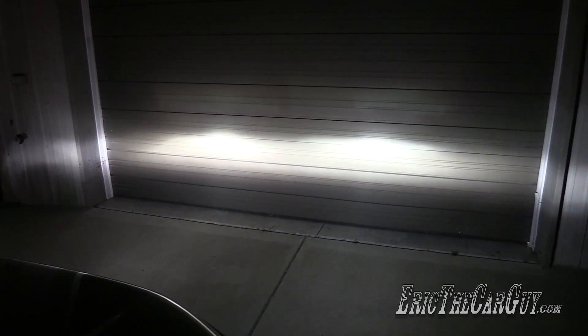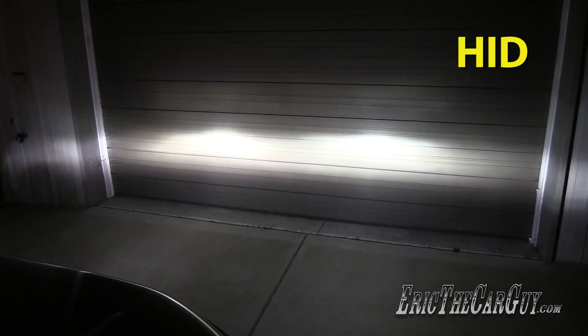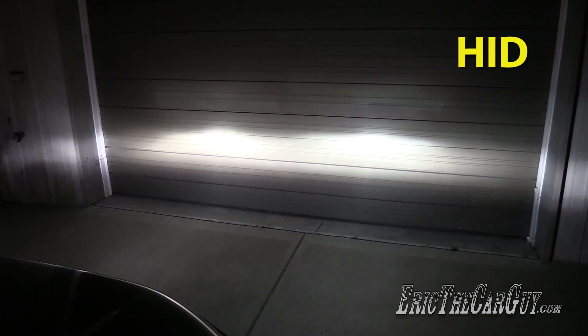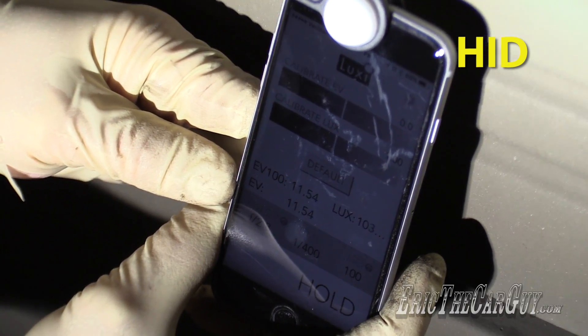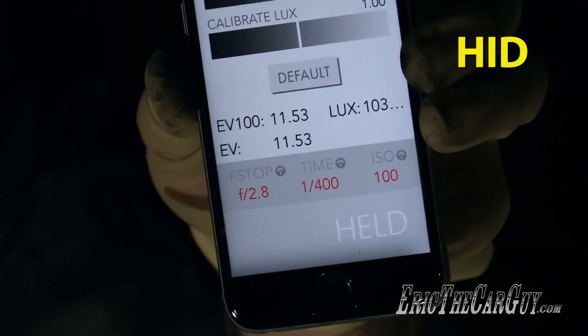Here are the HID headlights up against the wall, and we're going to take a light reading to find out what kind of output they are. The reading is 10,300 lux with the HID.